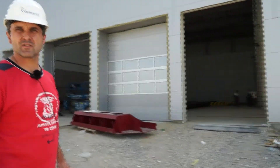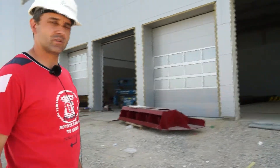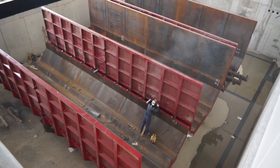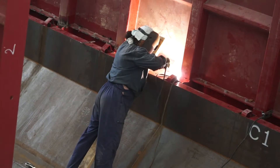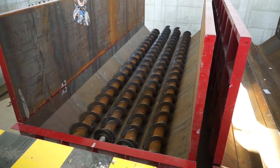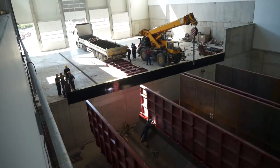Here you can see the entrances for the trucks that will deliver the raw material. After unloading the carcasses into the reception bin, the first step is the grinder, where all the remains of the animals and by-products will be crushed into small pieces.